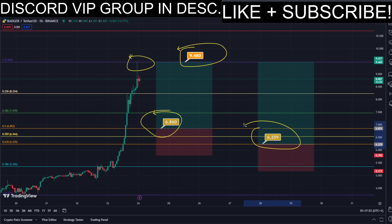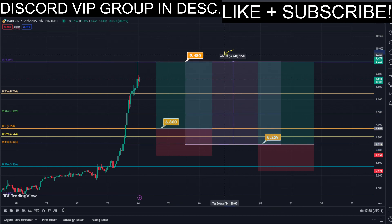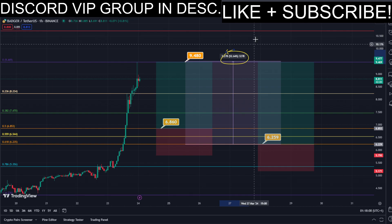We set our TP target here at the most recent highest high, and all the prices are marked here on the chart, so you can copy them and use them easily for your own trades.